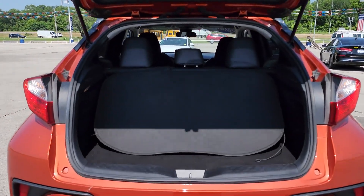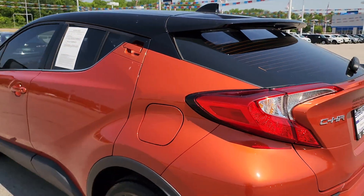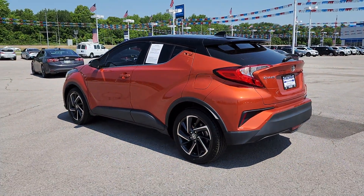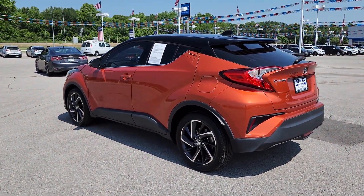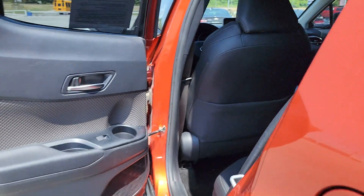These are just some of the great options this vehicle comes with: pre-collision system, lane departure warning, hands-free liftgate, keyless entry, heated mirrors, fog lamps, power liftgate, keyless start, adaptive cruise control, and backup camera.